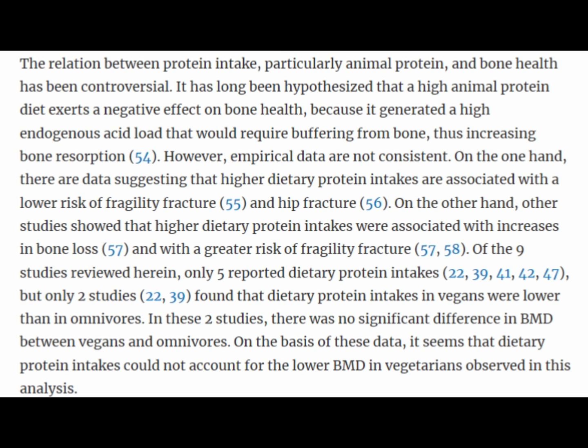I found this next paragraph particularly interesting — it talks about the relationship between animal protein and bone health. It has long been hypothesized that animal protein diets exert a negative effect on bone health, but there's conflicting data. Some studies suggest that higher dietary protein intake is associated with a lower risk of fracture, while others show that higher protein intake is associated with bone loss and greater risk of fracture.